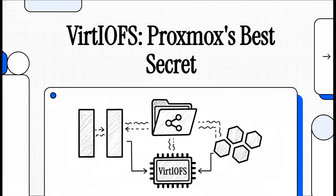If you're running a Proxmox server, you already know all about the power of VMs and containers. But what about that constant pain of sharing files between them and the host? Well, there's this feature that's kind of been flying under the radar, and it might just be the solution you've been looking for.